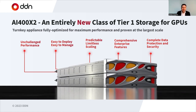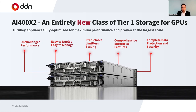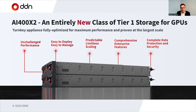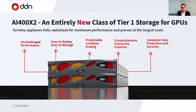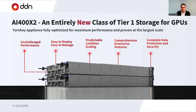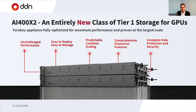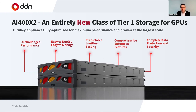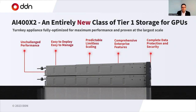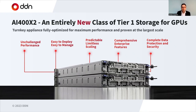Let's take a look at DDN solutions. DDN deploys in public cloud as well as on-prem, and here we'll look at the software and hardware architecture of our infrastructure solutions. Here you see the 400x2, our second generation of all-NVMe flash platforms. Inside this system is unequaled performance, an ability to deploy and manage very easily, genuinely limitless scaling beyond what others can do, a comprehensive set of enterprise features including compression and snapshot, and complete data protection security to keep your data safe from things like BitRot as well as malicious threats.